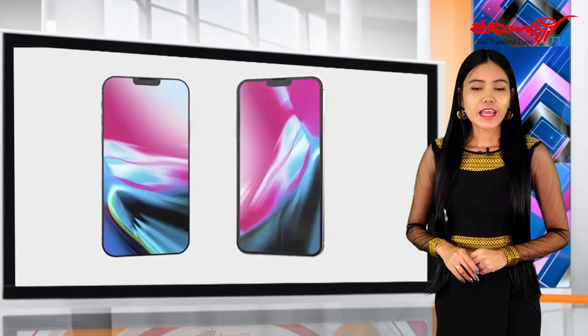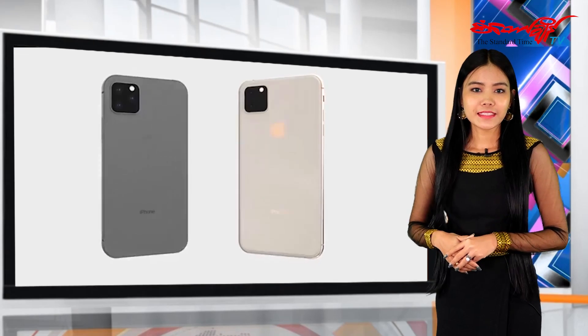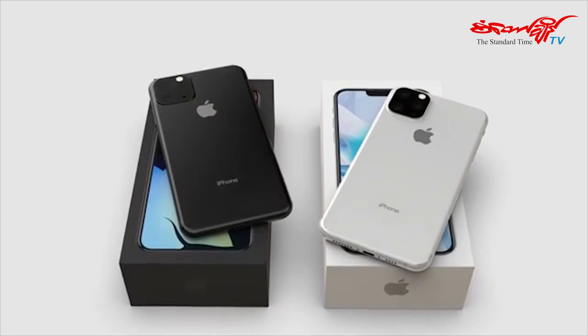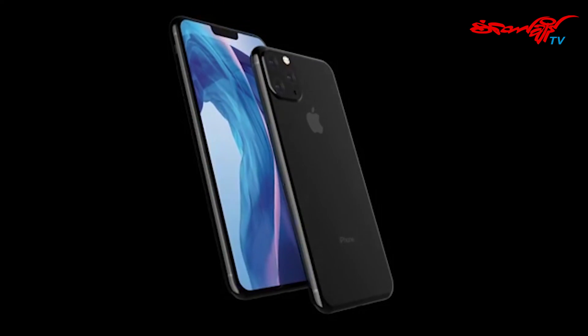Today we are going to be able to see a camera on the iPhone 11. We can find and see the iPhone 11.